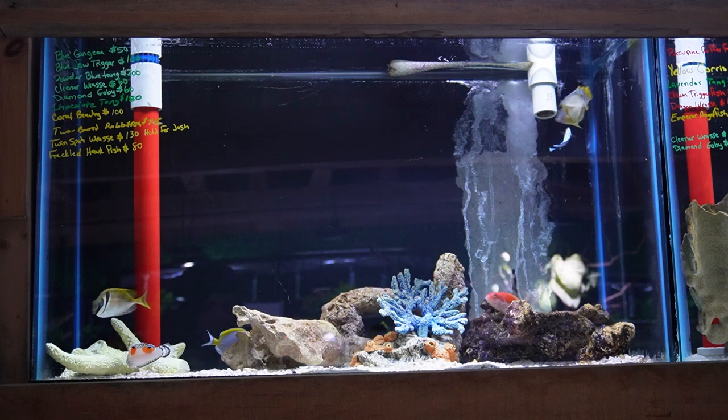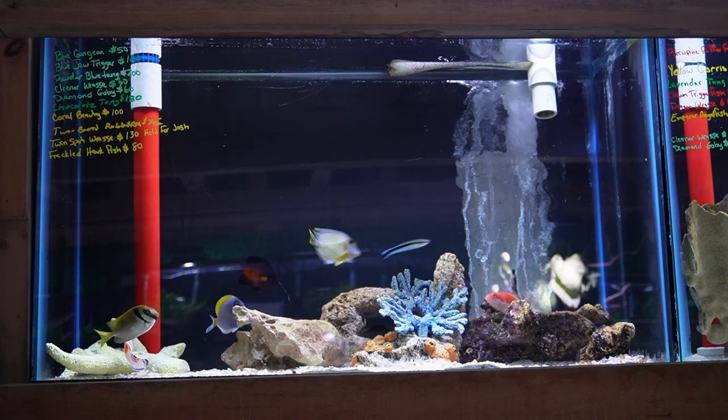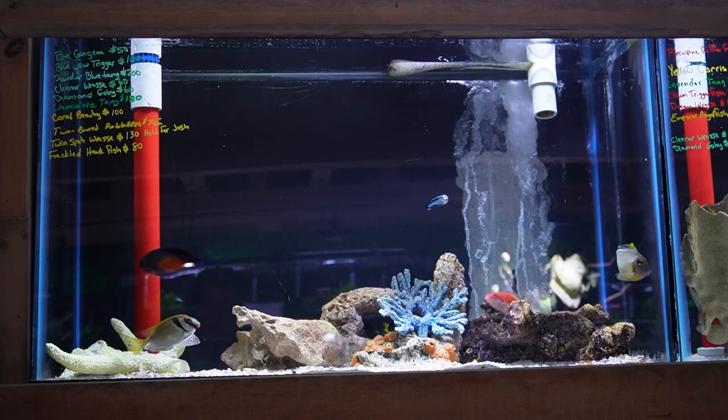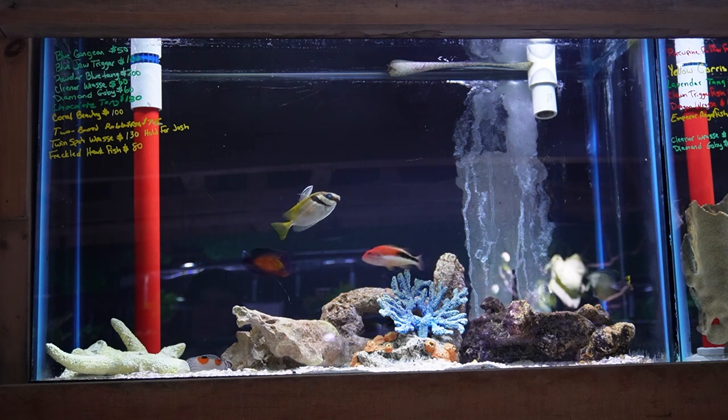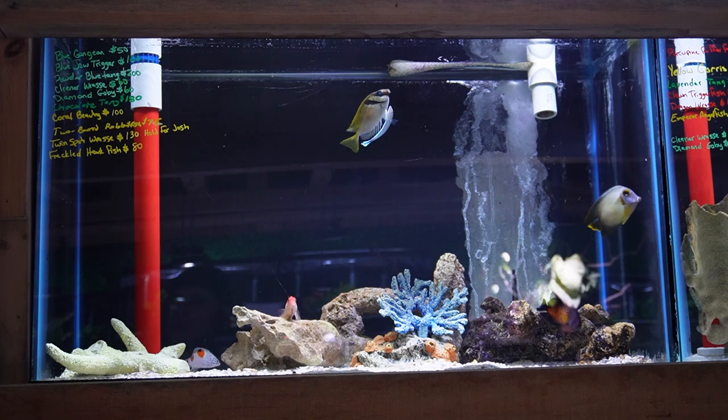This tank up top has a trio of blue gudgeons that are being a little shy now that they have new tank mates. It's also got another male blue jaw trigger. There's a powder blue tang in here as well as a chocolate mimic tang.